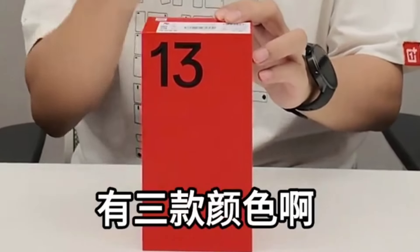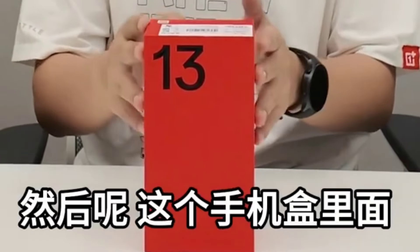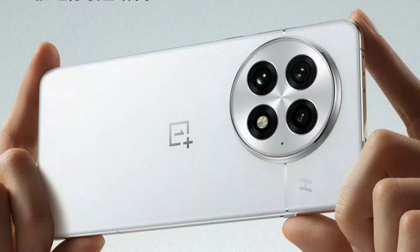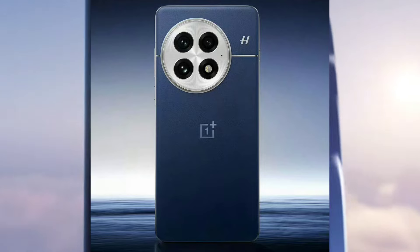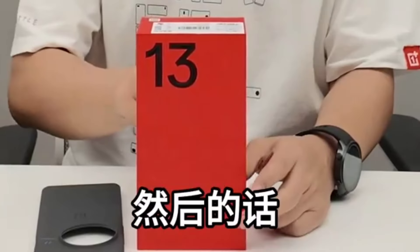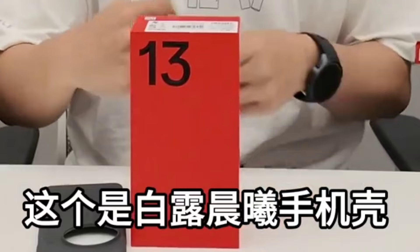The OnePlus 13 will be available in three colors. The white variant features the latest silk-glass technology, providing a sleek, elegant appearance. The Blue Moment stands out as an industry first to introduce baby-skin texture, offering a soft, skin-like feel.